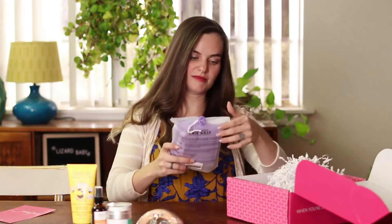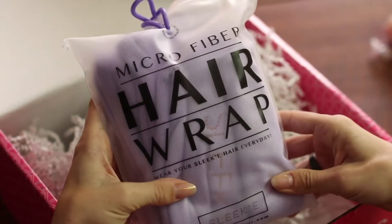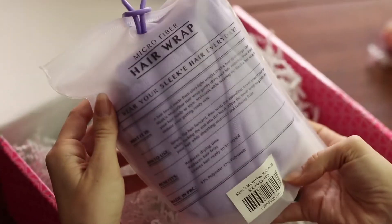And my last item is a microfiber hair wrap. That'll be really nice because I've recently lost the one I used to have, so I need this.